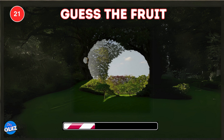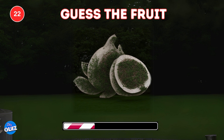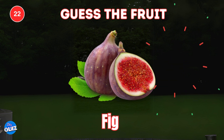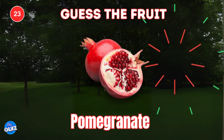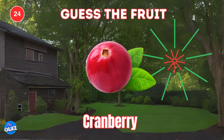Next one, lychee. Look closely, can you guess the hidden fruit? Congrats, that is a fig. Can you spot the hidden fruit? Pomegranate. Guess the fruit hiding here. Cranberry.